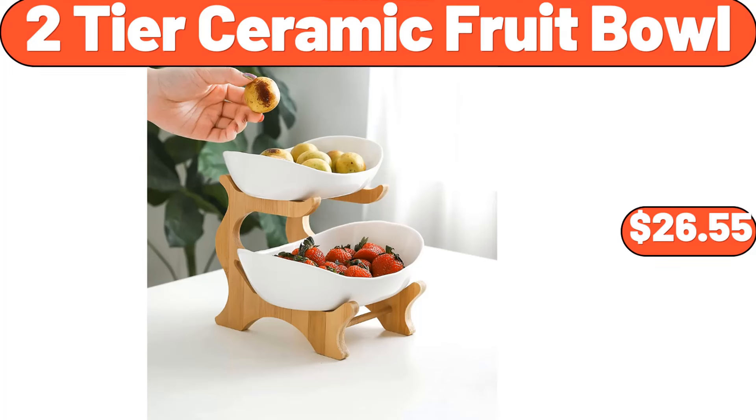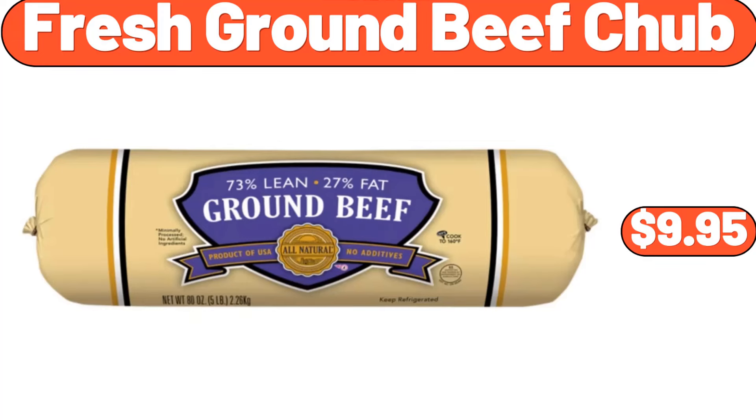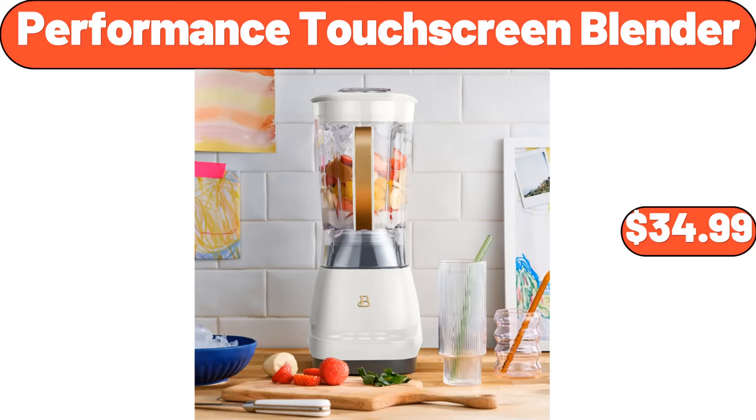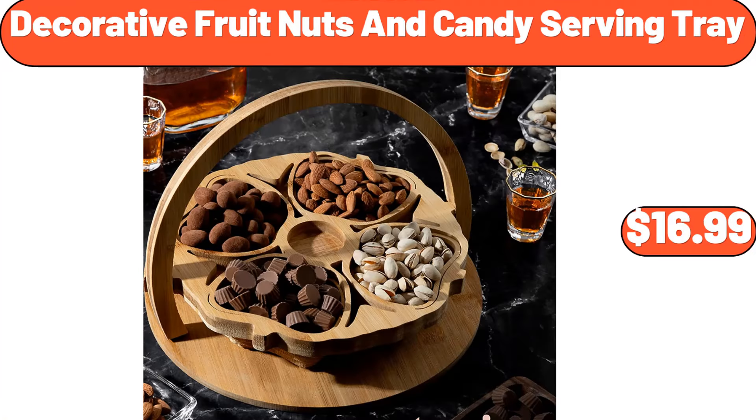Two-Tier Ceramic Fruit Bowl, $26.55. Non-Stick Rotating Belgian Waffle Maker, $22.99. Fresh Ground Beef Chub, $9.95. Soda Can Organizer Set of 2, $3.99. Be sure to specify the products you want in the comments. Performance Touchscreen Blender, $34.99. Kirkwood Chicken Breasts, $19.99. Decorative Fruit Knots and Candy Serving Tray, $16.99.